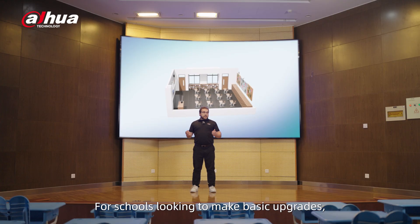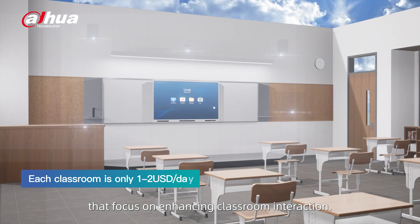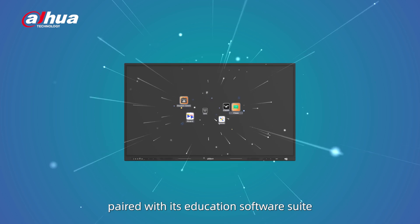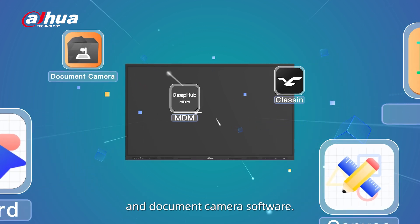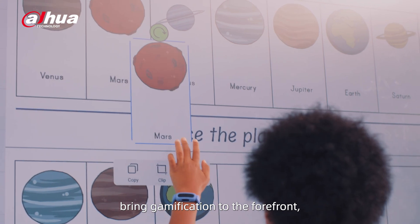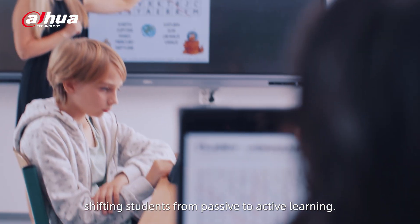For schools looking to make basic upgrades, we offer cost-effective solutions that focus on enhancing classroom interaction. This includes the DeepHub Whiteboard paired with its Education Software Suite — Class, Canvas, Board, MDM, and Document Camera software. These tools combine with a rich ecosystem of partners, bringing gamification to the forefront and shifting students from passive to active learning.